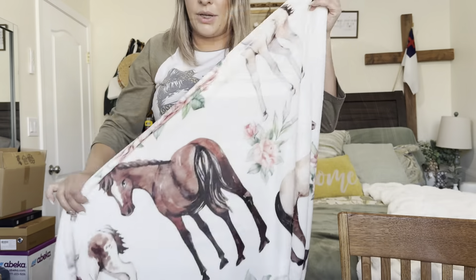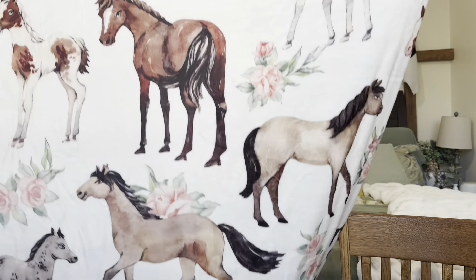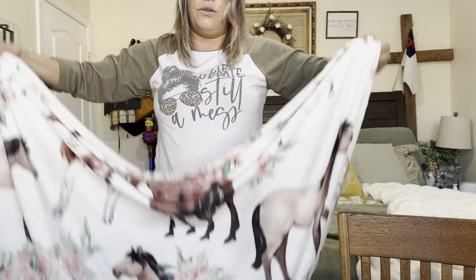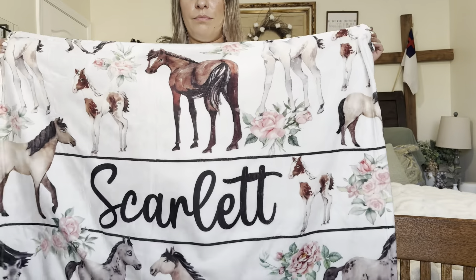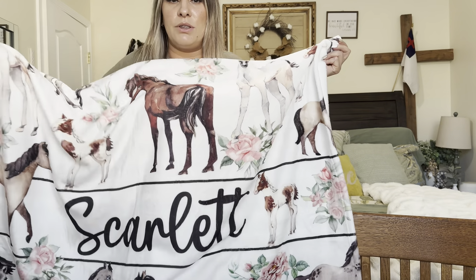She is going to love this. I'm going to get a reaction of her opening it, so let me go ahead and move this out of the way. Okay, so this is what it looks like — you can see it has all these horses, and then at the bottom it has her name.